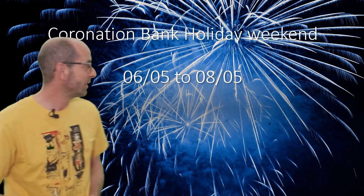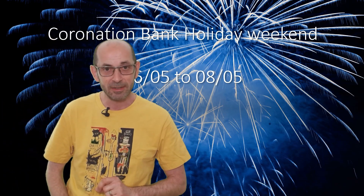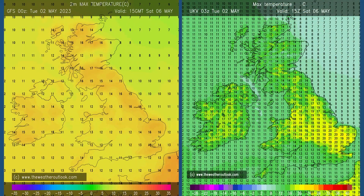What about the Coronation Bank Holiday weekend? The indications are that things are going to be quite mixed. The maximum temperature charts here are for Saturday the 6th of May — the UK Met Office UKV model on the left and the GFS on the right. There are differences between the two. The UKV is pointing towards a possibility of 21°C being reached just in south-eastern England, East Anglia — so quite warm, if that's correct.